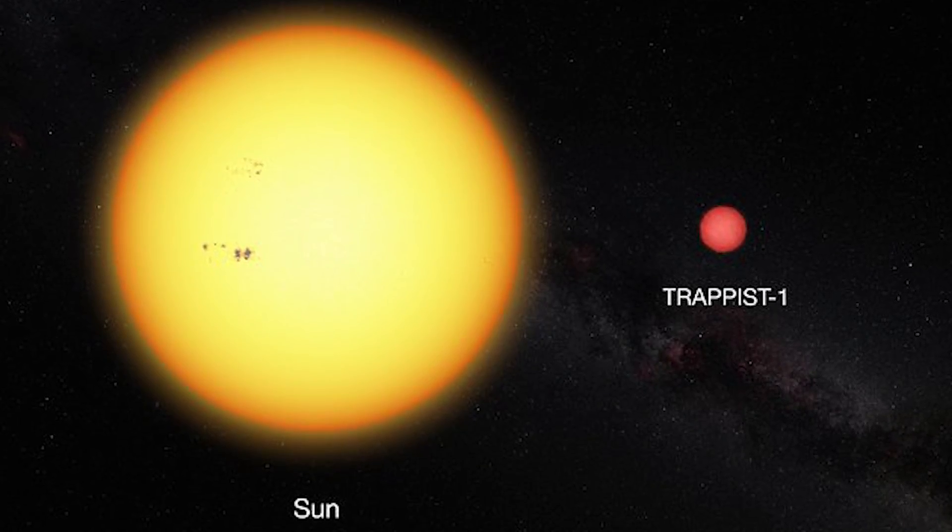TRAPPIST-1d is about 40 light years from Earth, which is too far to send space probes with the current technology that we have available — including the brand new James Webb Space Telescope, which will be the most powerful telescope to date. That one launches in 2018.